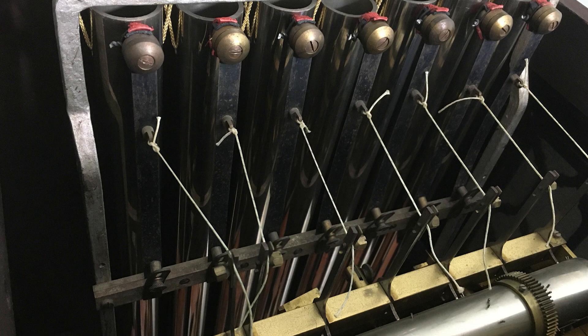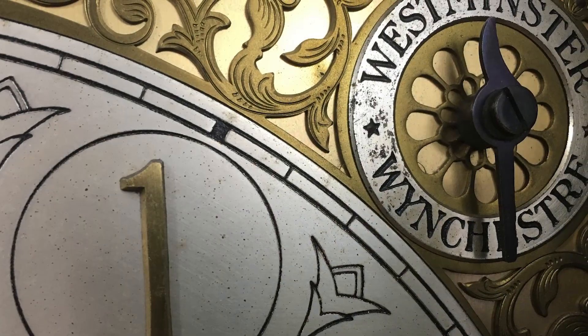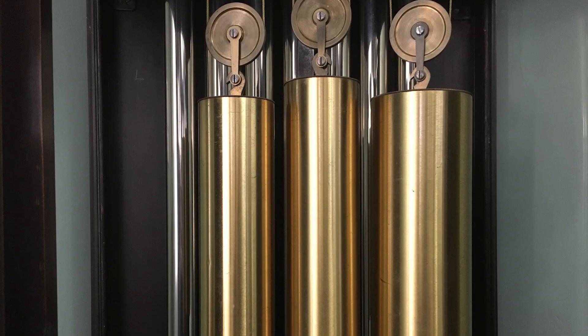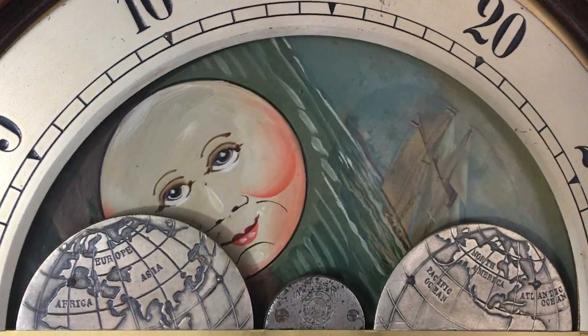The Winterhalder movement will play two different chimes on seven tubular bells: Westminster and Winchester. It is cable driven and runs about a week on a winding. The moon dial is hand painted and features a ship and a castle.